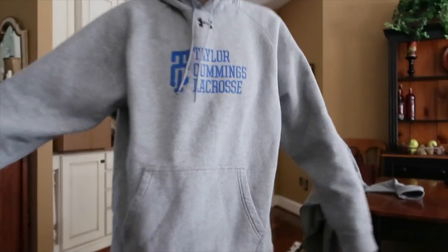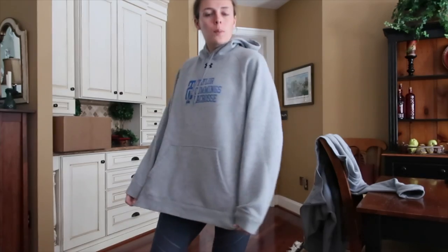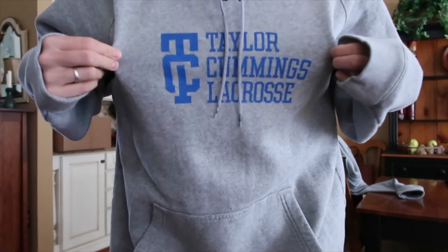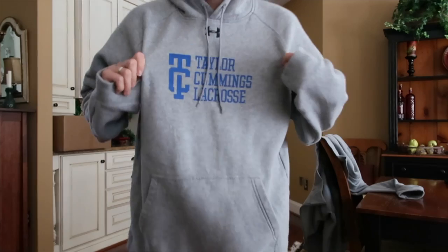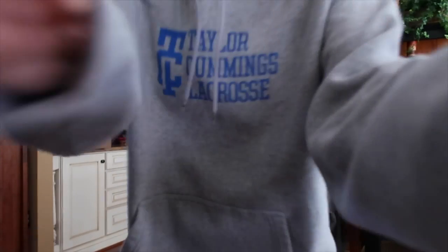And this one is super comfortable. This is Under Armour's rival fleece hoodie — super comfortable. This is actually an XL, it's a little bigger than normal. It has a nice Taylor Cummings Lacrosse logo and writing right up front. Super comfortable, doesn't shrink, doesn't get smaller, cotton feel. I could go to bed right now.